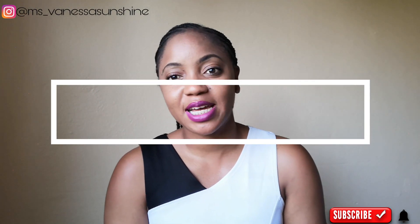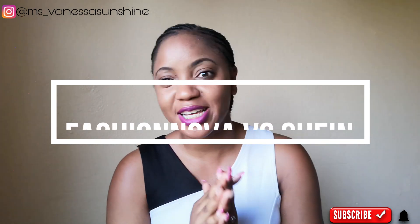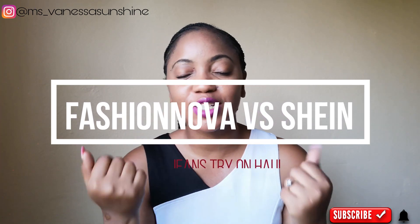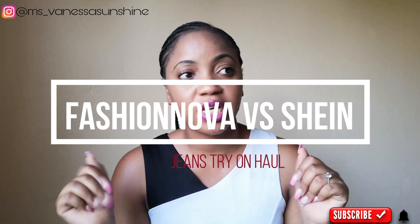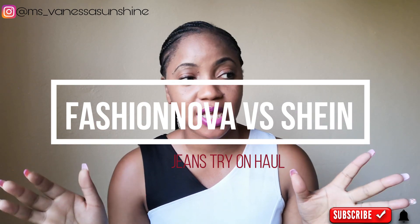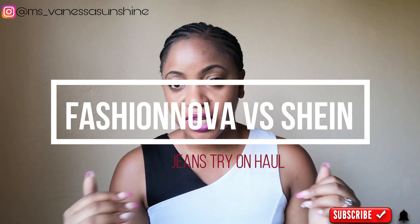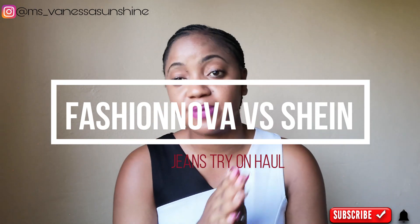Hi guys, welcome back to my YouTube channel, this is Vanessa's Sunshine. Today I am super excited because I'm going to be doing a Fashion Nova try-on haul — a jeans try-on haul — because Fashion Nova is popularly known for their amazing jeans. I was like, oh my gosh, let me do a try-on haul because I did get a couple of items from Fashion Nova.